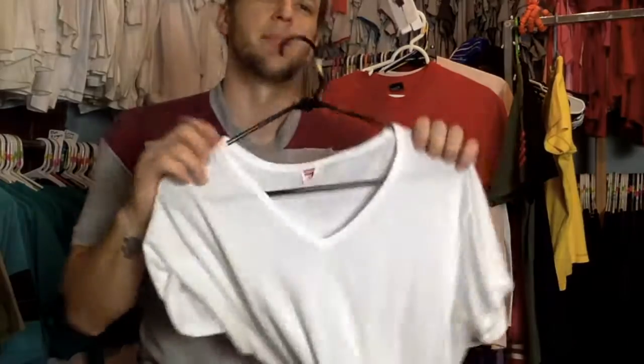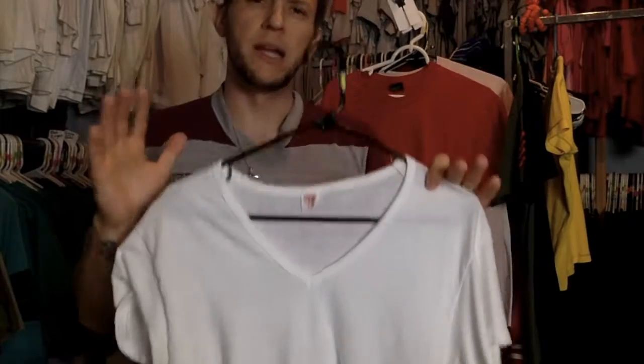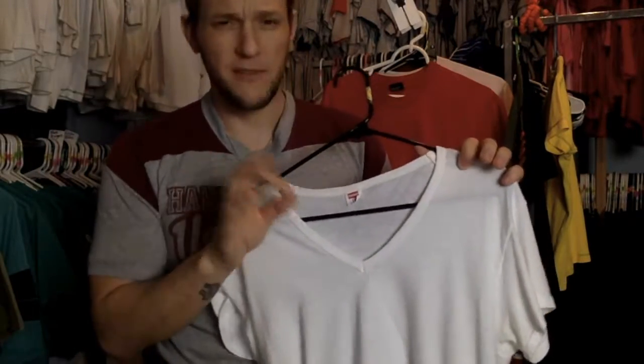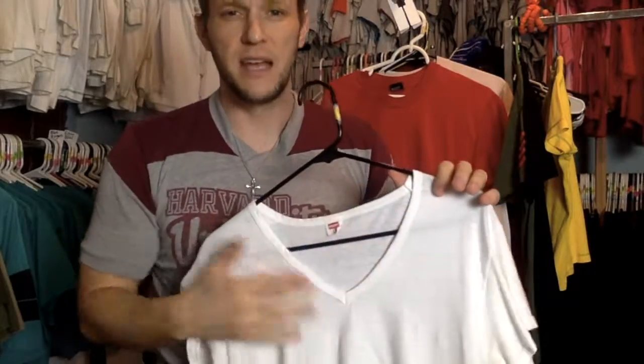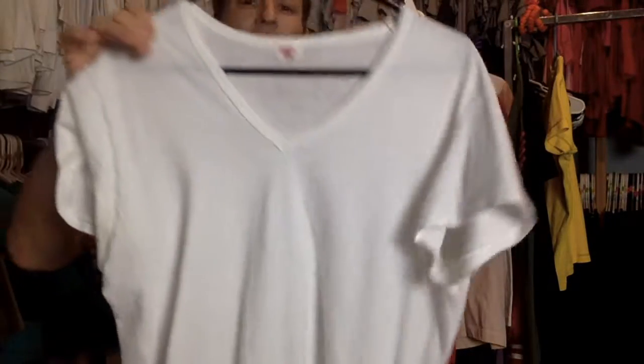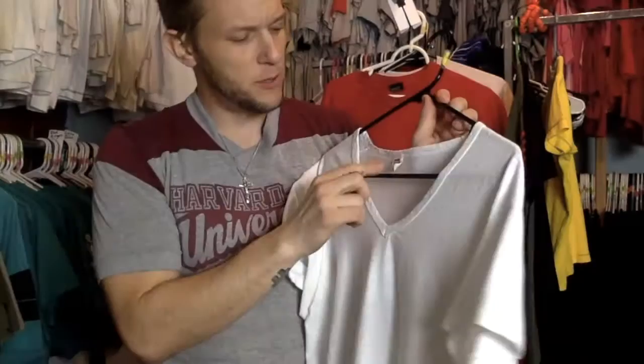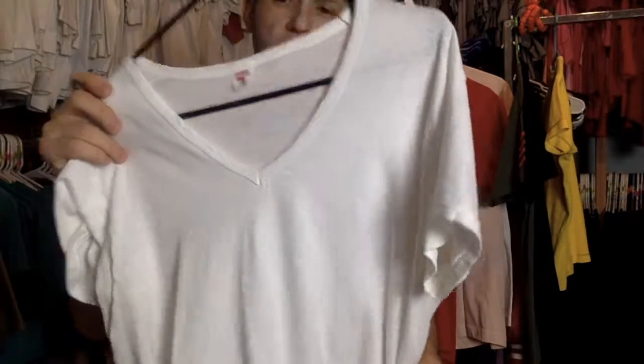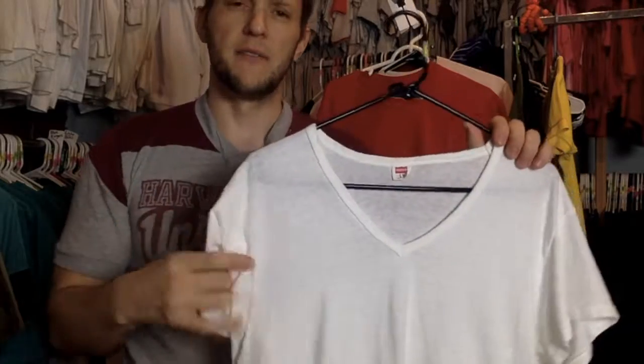There's just something really nice about a plain and simple undershirt. This is a 70s, 80s era Hanes tag, v-neck. Just the feel of the cotton — this is 100% cotton, made in the USA — but just the feel and the touch of it has that...